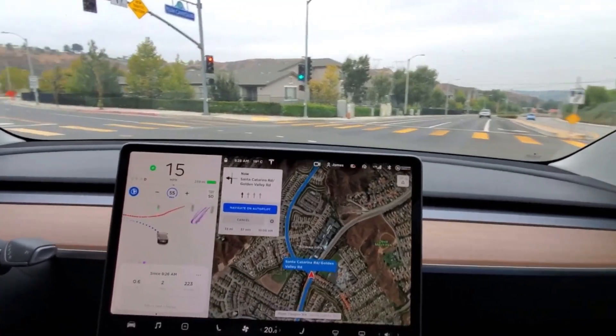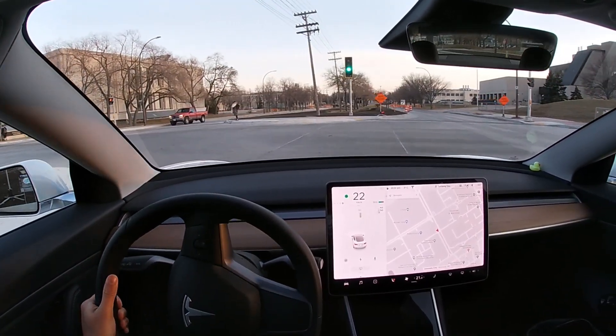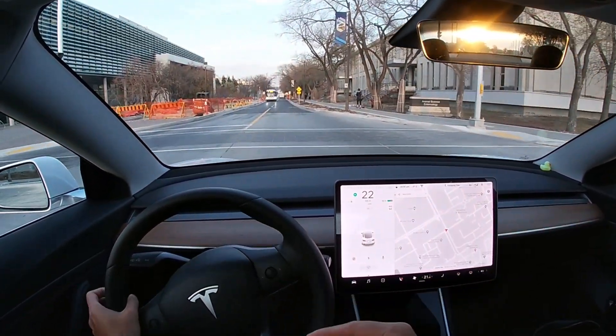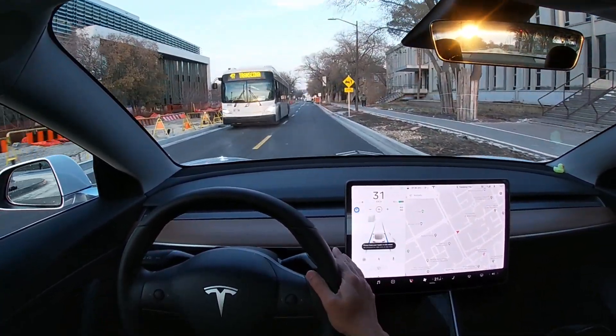My Tesla with basic autopilot could not have made that turning. With basic autopilot, I would have to make a similar turn myself, and once I was back on a road with lane lines, I could re-engage autopilot.